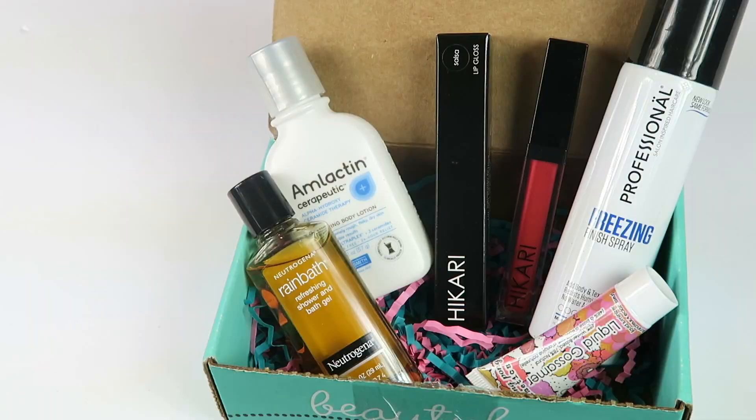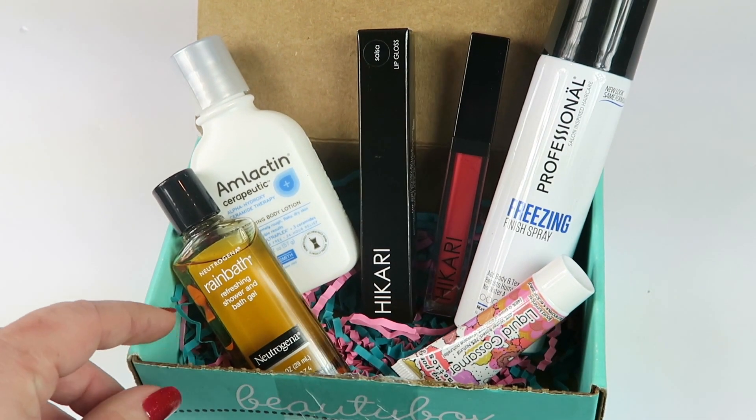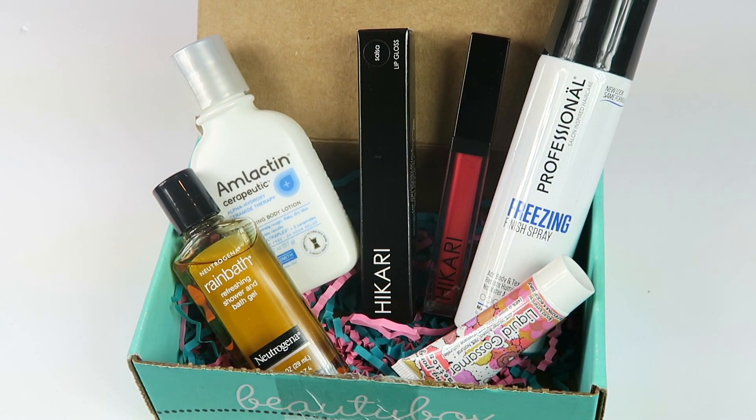That's everything in my Beauty Box 5. Overall I think it's a great box for $12 — just in full-size products you're getting close to $40 in value. So for a $12 box this is a great subscription. I've been really pleased with Beauty Box 5 for the last six or so months that I've been reviewing it. If you're interested in trying it out, the link will be down below. Thanks so much for watching and have a great day!